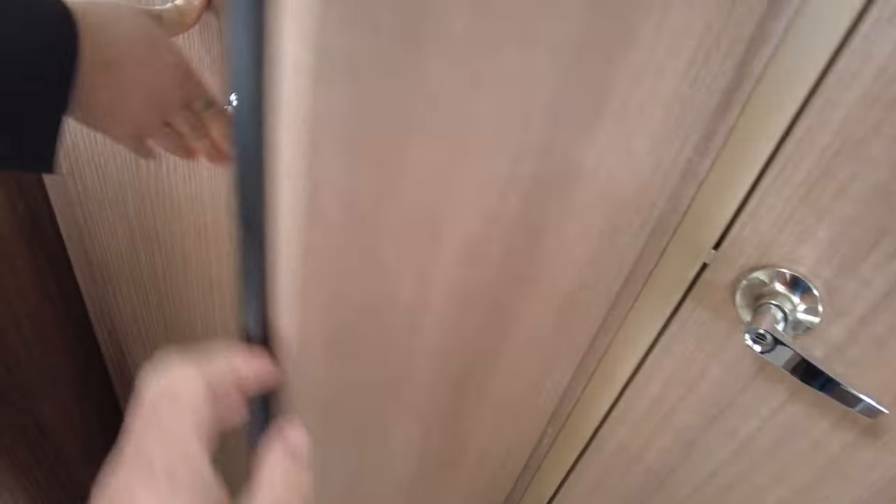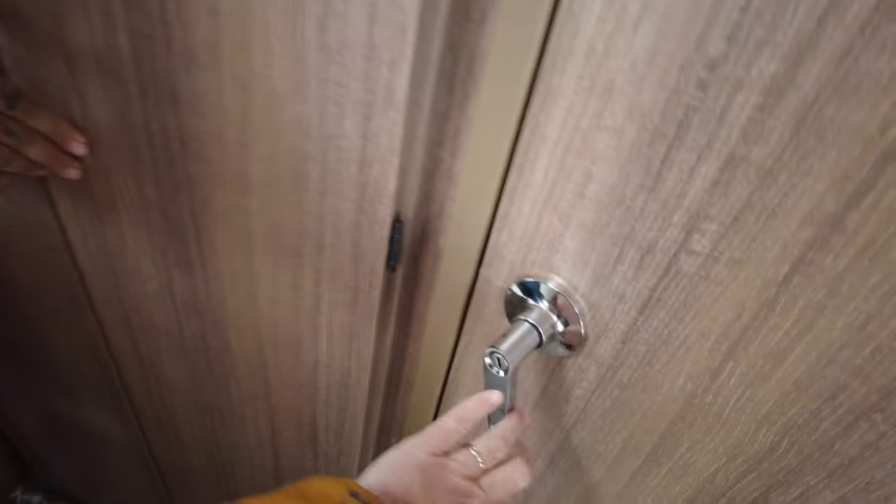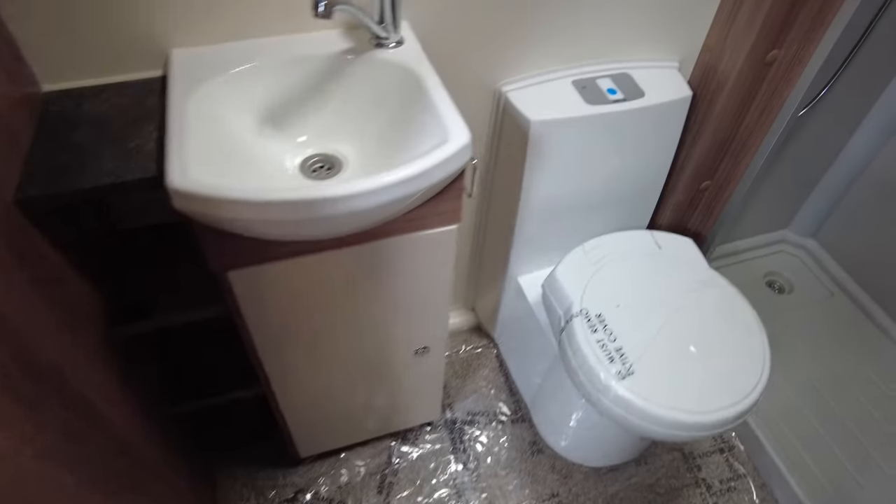You've got a nice size storage cupboard, and then that is where your table is. It's a free-standing table, so you can use it inside or outside. And then into the bathroom. You'll see at the rear it's a separate shower cubicle. It's nice because it isn't an all-in-one bathroom, shower, wet room combination. So you can pull the door over.